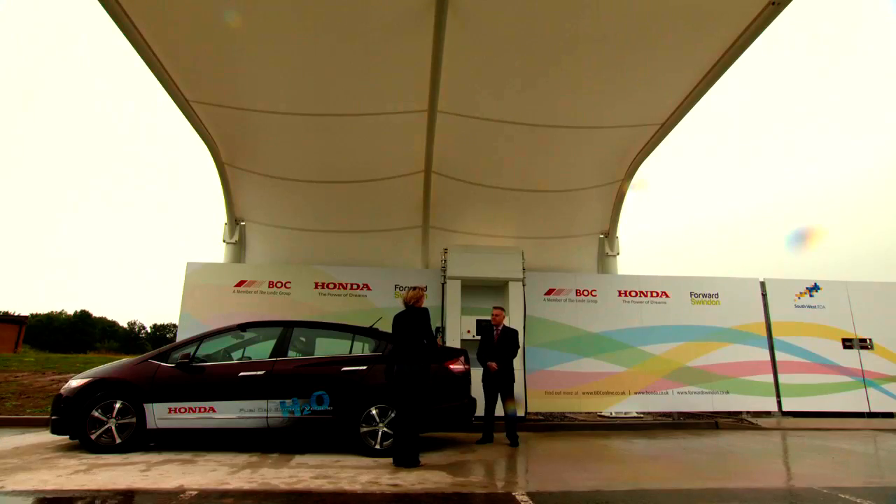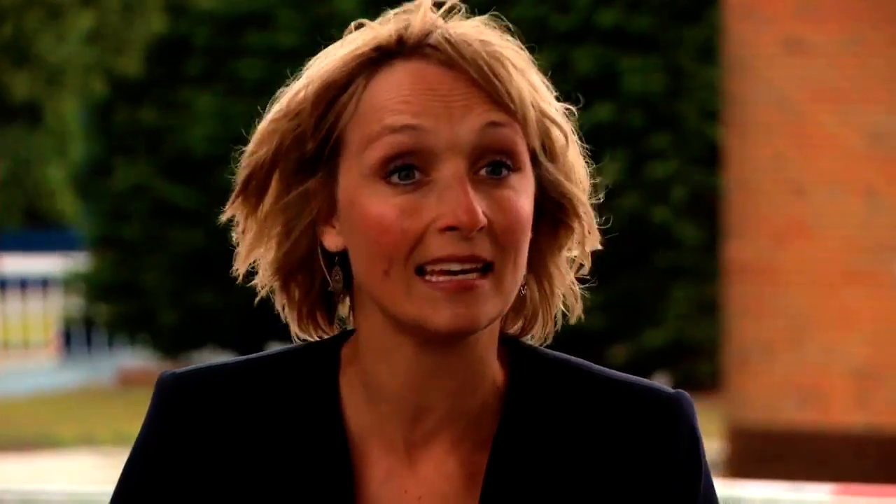Joining me now is Nick Rolf from BOC. Nick, everybody knows that fossil fuels are running out — is hydrogen the answer? Well, hydrogen is the most abundant element in the universe and it's available from a number of different sources, so unlike current fossil fuels like crude oil and natural gas, it will never actually run out.